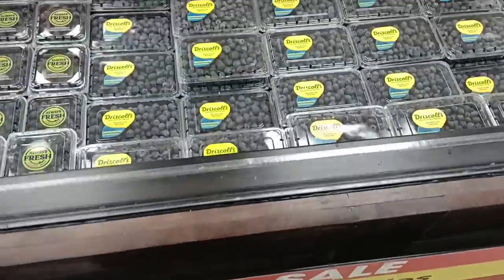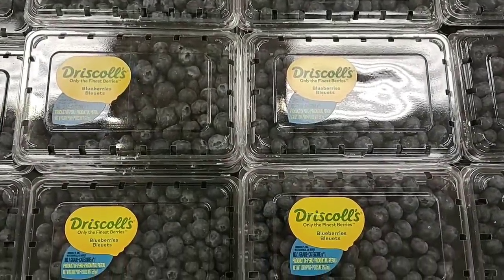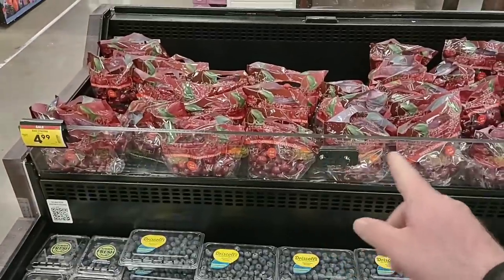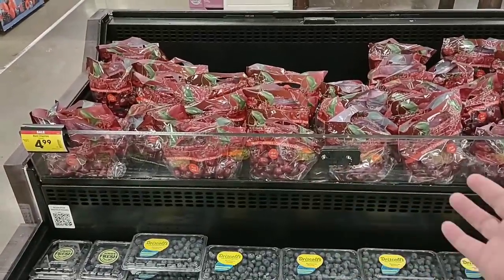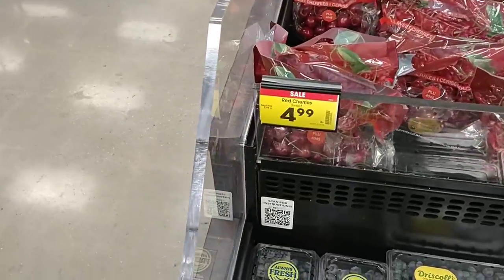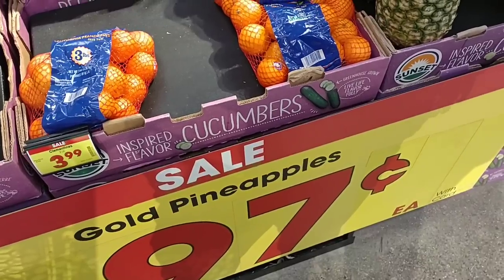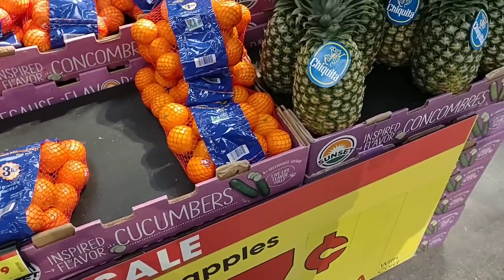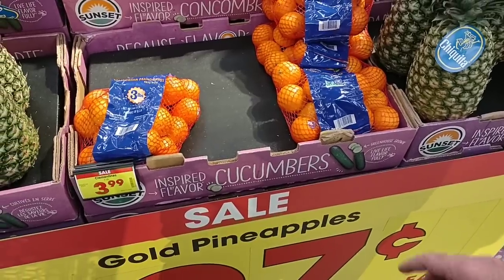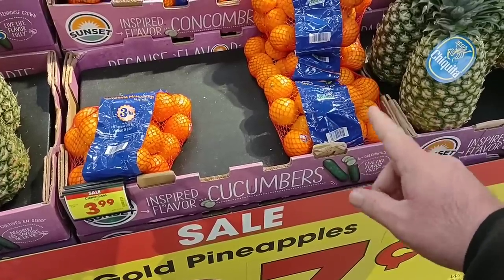They do have a sale on blueberries, two for $5.00 — you do not have to buy two, this is one pint for $2.50. They do have cherries back in. We've been getting some comments on sweet cherries. They are $4.99 a bag right now, regular price $5.99, so a dollar off this week. They do have pineapples for $0.97 still this week — that's a good deal, especially for Chiquita. Their clementines and mandarins are $3.99. We saw these were $2.49 at Meijer, so a lot cheaper.